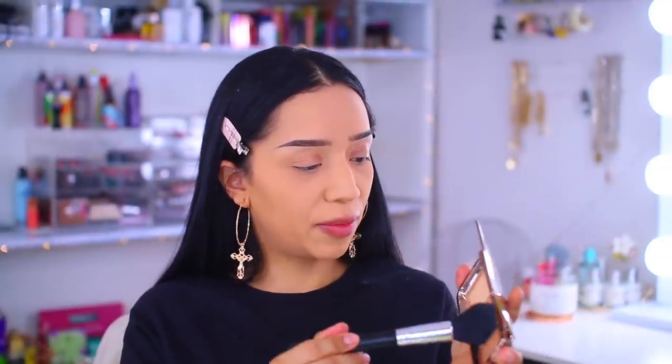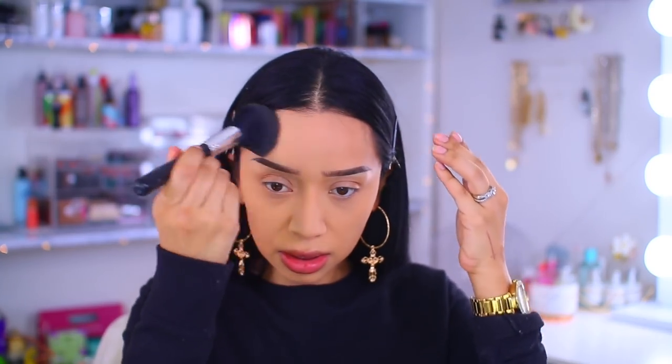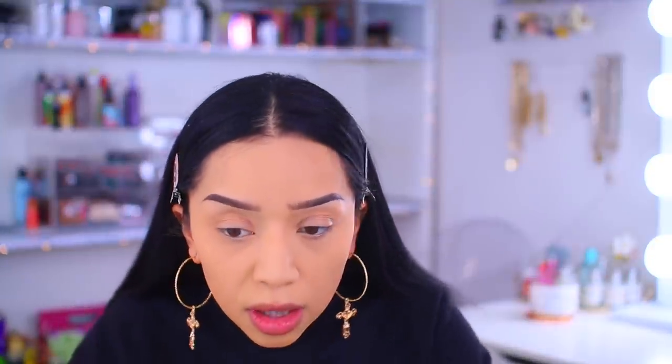We're going to move on to this fluffy brush. We're going to take a mix of both of these and I'm just going to set the skin. So the skin is set. It definitely doesn't feel overpowdered, which I like. But I'm also not seeing a big difference on the skin.